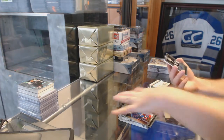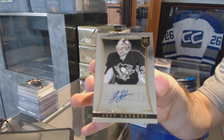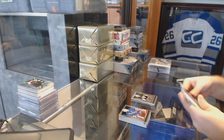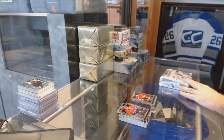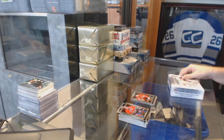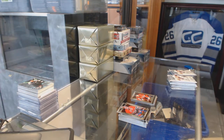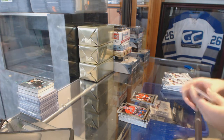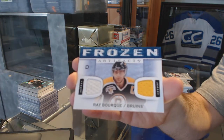For the Pittsburgh Penguins, rookie auto numbered to 399 — Jeff Zackhoff. We've got a Washington Capitals — Cameron Schilling. We've got a dual jersey for the Boston Bruins — Ray Bourque.